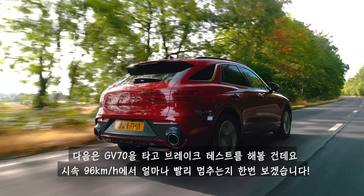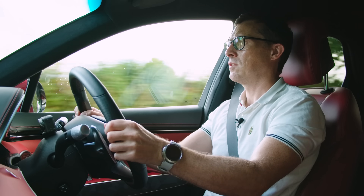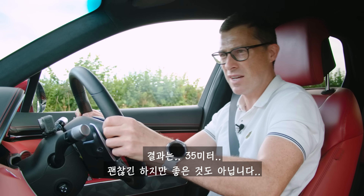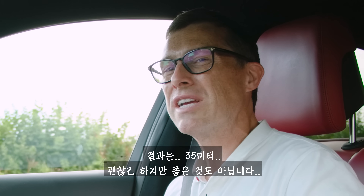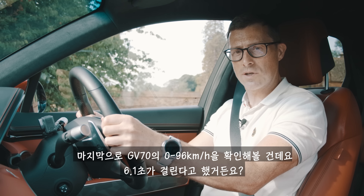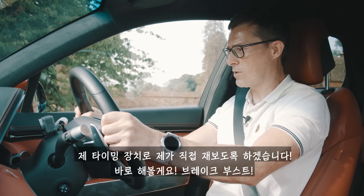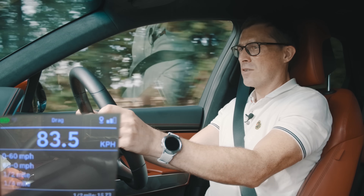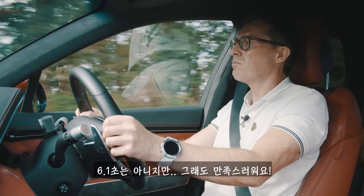Now for a quick brake test: from 60 miles per hour, the GV70 stopped in 35 metres — okay, but not incredible. Then the 0-60 test: it's supposed to do it in 6.1 seconds, but I recorded 6.55 seconds with my specialist timing gear. The engine is quite noisy under full acceleration. Not quite the claimed figure, but I'll take that.